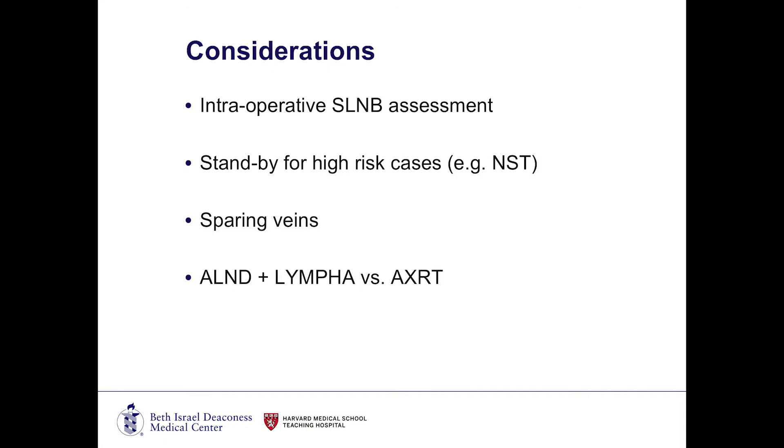Two other things we need to consider as breast surgeons when incorporating this technique: first, understanding the importance of sparing or preserving the veins in the axilla. A lot of times these veins are small and could be tied off or clipped with really no consequence. But if you're thinking about doing a LYMPHA procedure, it's important to preserve those veins. In terms of my technique, we always make sure not to injure the axillary vein or the thoracodorsal vein, but even these small little branches — we're very cautious to preserve those veins now because they may be required for the lymphatic bypass. We wouldn't want to be in a situation where we want to offer that to the patient but have sacrificed those veins and are unable to do the procedure.